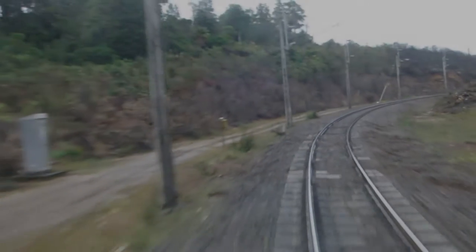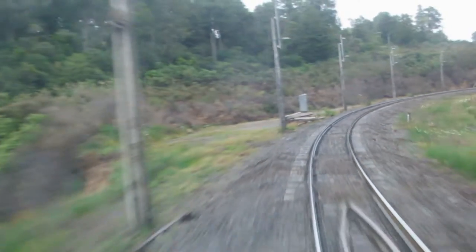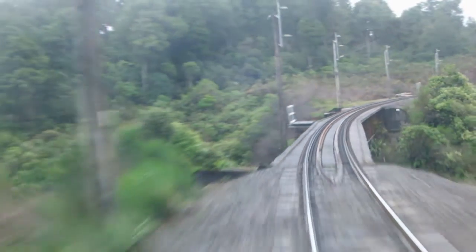Just coursing over the Poi Poi Teer stream. Now the Raurimu Spiral was dug out back in 1898. It was dug out because back in those days there was no heavy electrical equipment. So the Raurimu Spiral was dug out by manpower only, using shovels and picks, horses and carts.